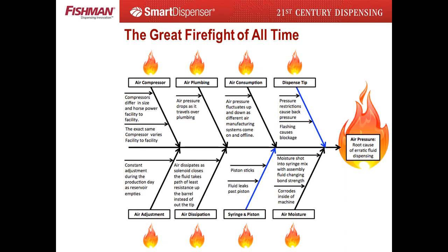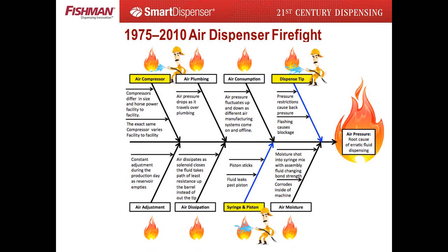Quality control tools such as the Ishikawa diagram were invented to isolate the root cause of a problem. Eliminate the root cause and all byproducts are eliminated instantly. Miss the root cause and you may make the same mistake the air dispenser manufacturer has made, spending 35 years wasting money firefighting byproduct problems. Hindsight being 20-20, we can map all the problems with air dispensing using an Ishikawa diagram, isolating the root cause of erratic assembly fluid dispensing. The result: air pressure is the root cause creating multiple byproduct problems.